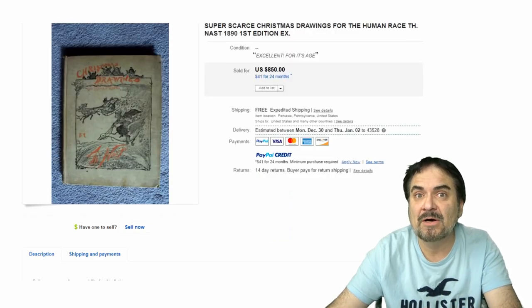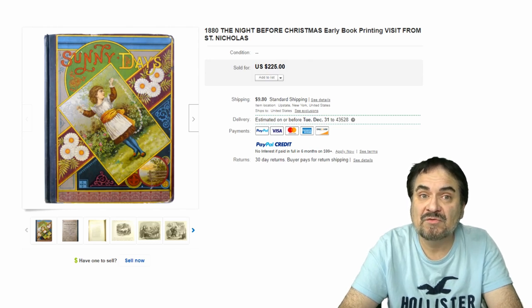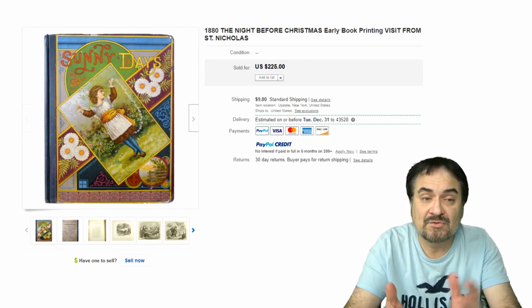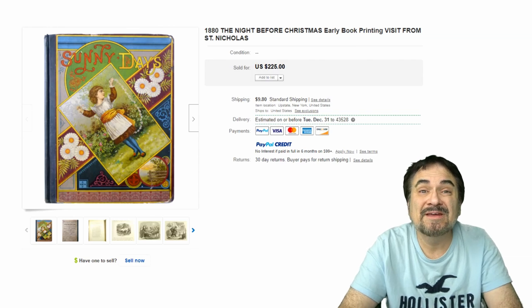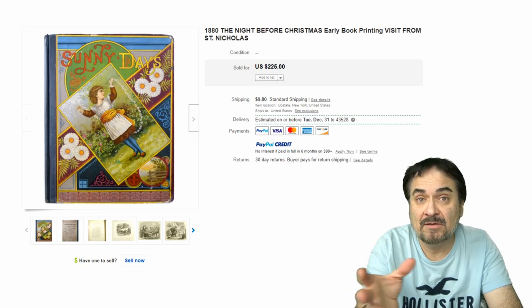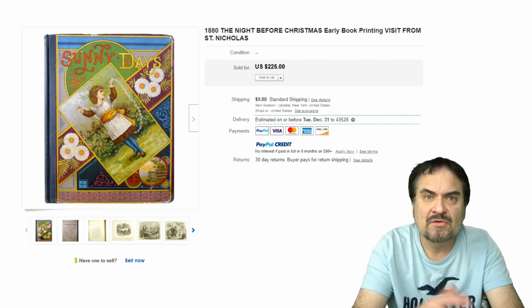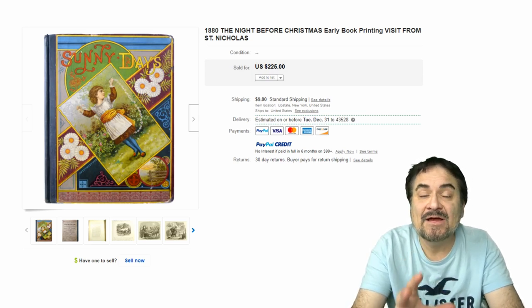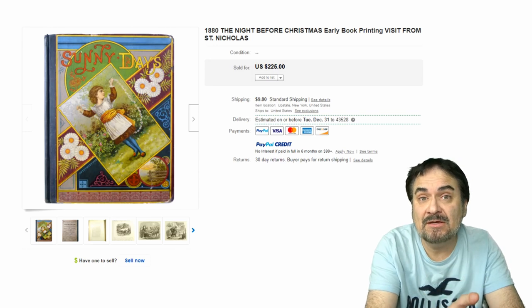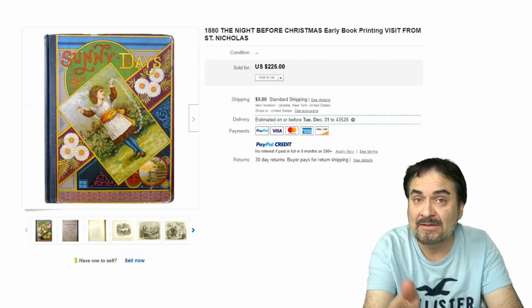Here's another one. These earlier books were compilations, basically. It's a big binder-size edition of this book, but inside of it, it has The Night Before Christmas — it was also titled A Visit from St. Nicholas, so that's why you see it in the title of the listing. $225. Something most people would miss. It's in many editions, and that one single factor can make it or break it. This may have only been a $10 or $15 book without that in it.